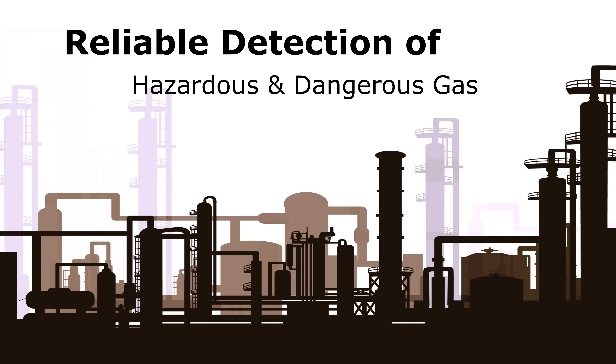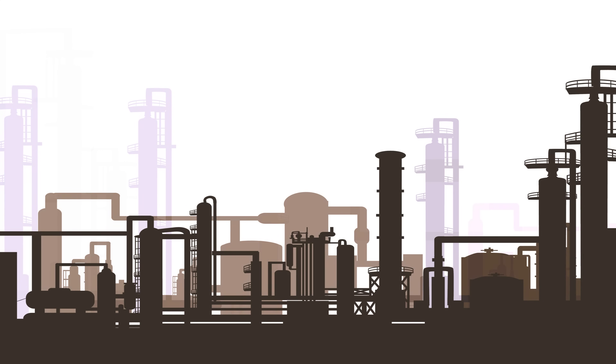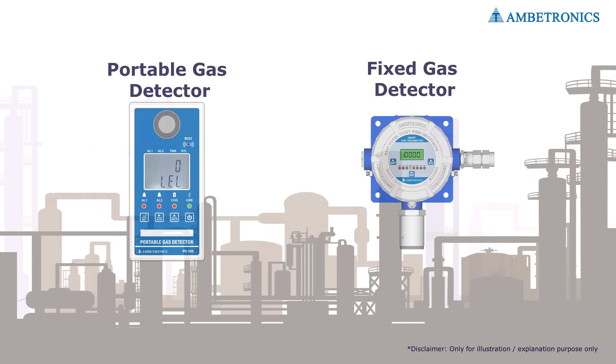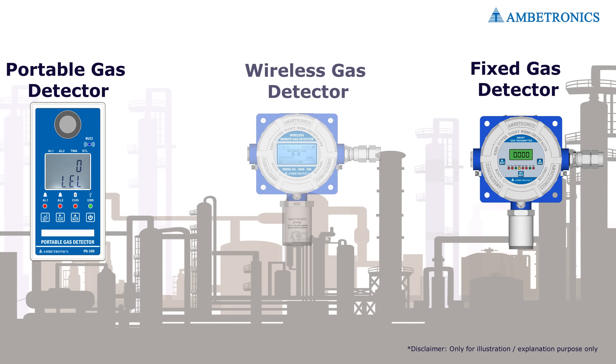Where there is a possibility of gas leak risk, installing a reliable gas detection system is advised. Currently, industries use portable gas detectors or fixed-type gas detectors to monitor gas concentrations at regular intervals. These systems are reliable, but now there is a further, more technologically advanced system in the field of gas detection: the wireless gas detector.